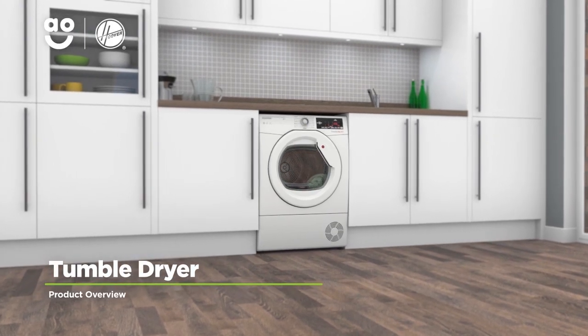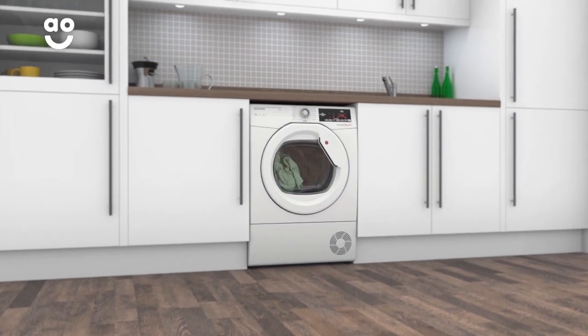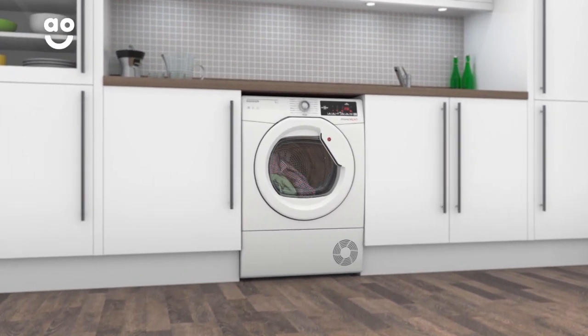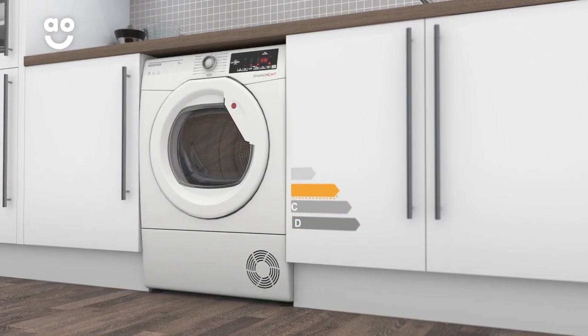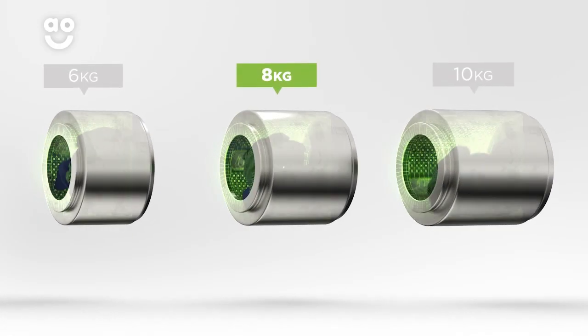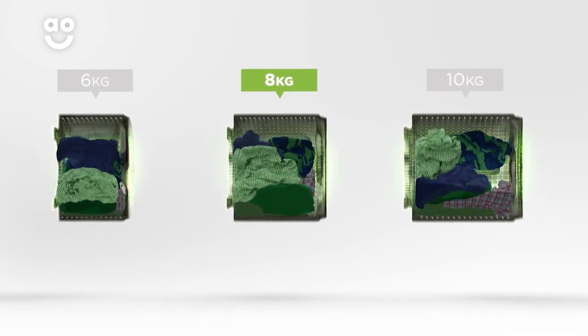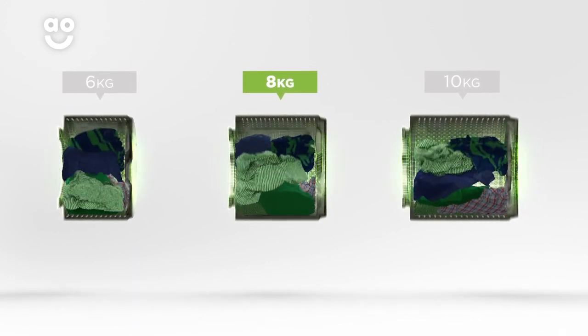Make laundry days a breeze with this condenser tumble dryer from Hoover, which is packed with intelligent technology to take special care of your clothes. It has a B energy rating and a medium sized 8 kilogram drum. We believe the bigger the drum the better, not only because of the extra capacity, but also because your clothes have more room to tumble for better drying results.